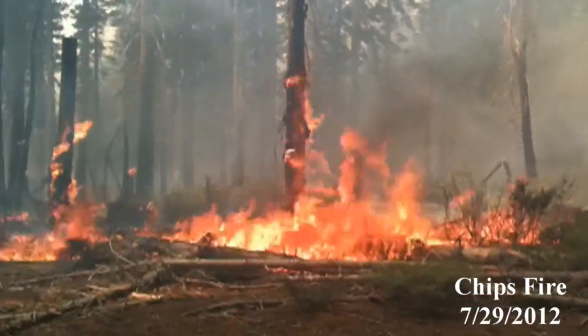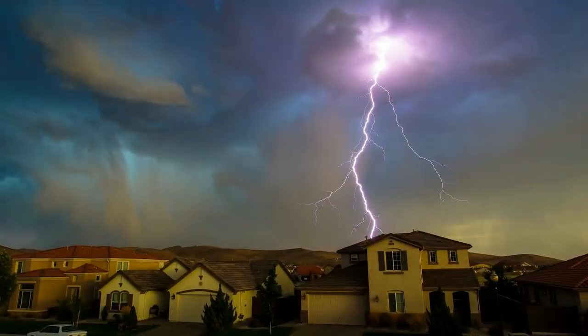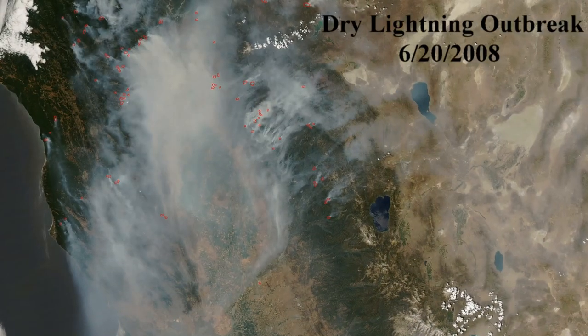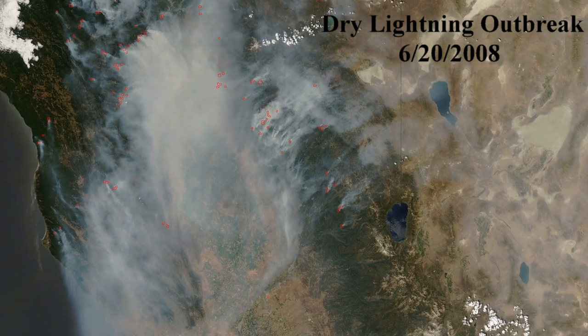We issue red flag warnings when strong gusty winds combine with very dry conditions, or when we are expecting thunderstorms with little to no rainfall. Red flag warnings are issued when these weather conditions are expected to be met in the next one to two days.